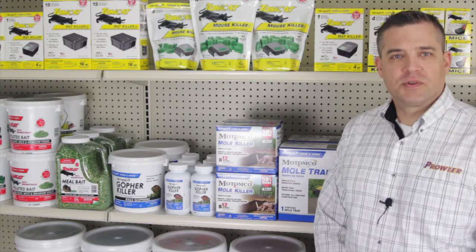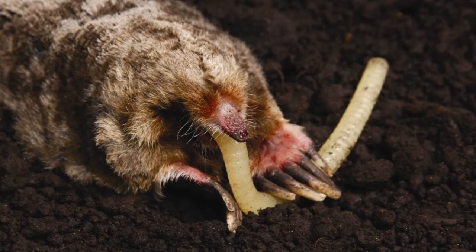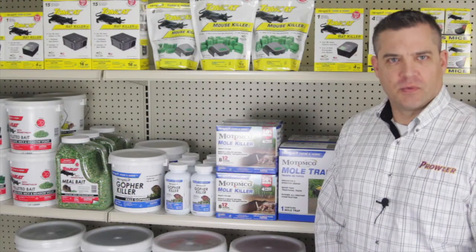In this video, we'll talk about moles and gophers. Moles and gophers are different than other rodents like rats or mice. They have different behavior, anatomy, and diets, so you have to use something different than conventional rodent baits.